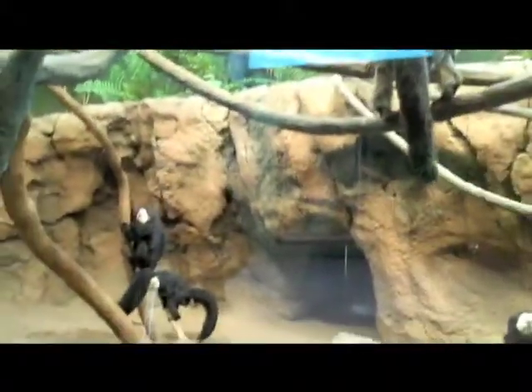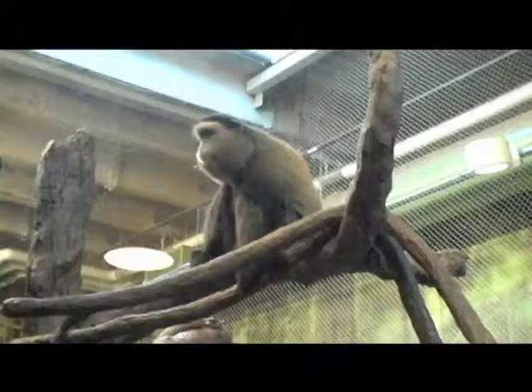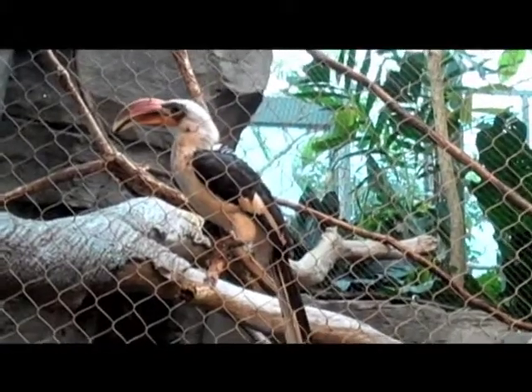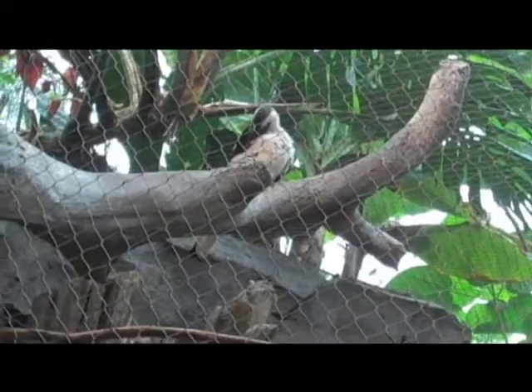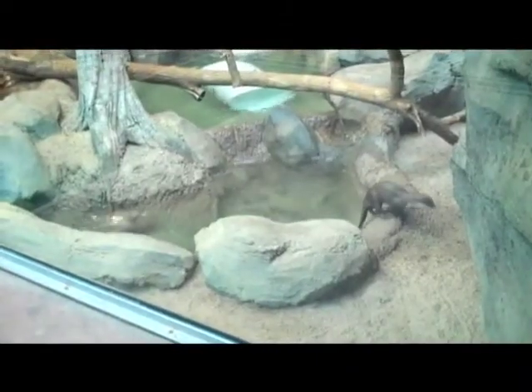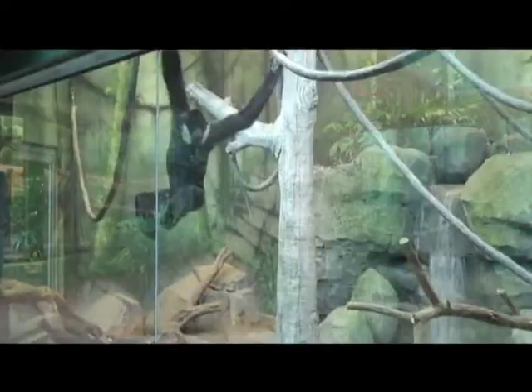We've got a lot of animals here in the Tropics — some new ones, some that have been here since we rehabbed the building a couple of years ago. We've got some hornbills in the building, some bonderdeckens, which are an African bird. We've got some gibbons. We've had to ship to foreign countries to get the right pairing here at the zoo. So we've got animals from Brazil, Africa, and Asia.